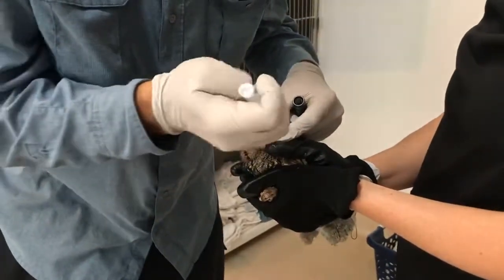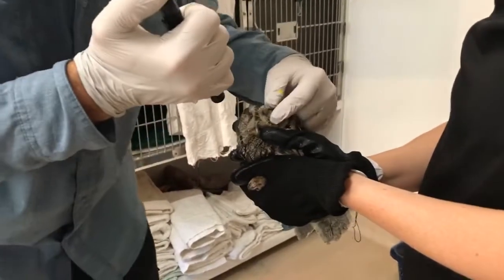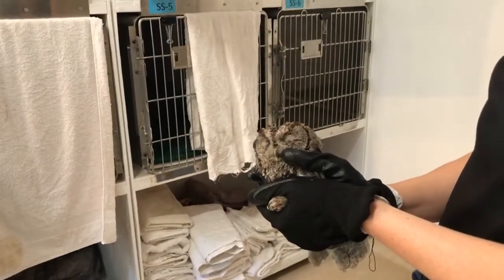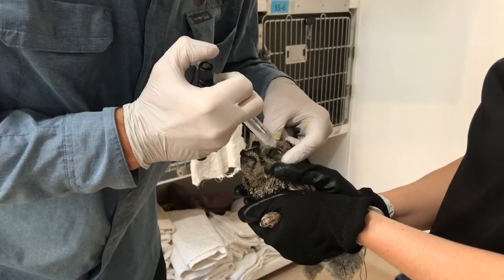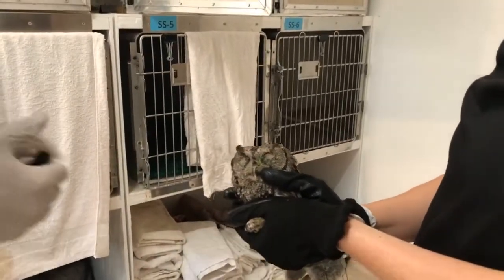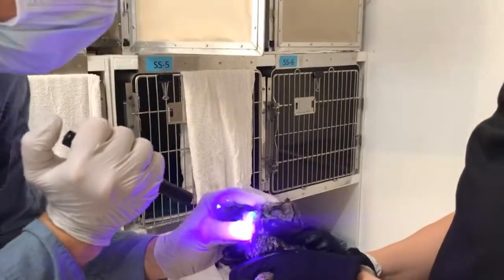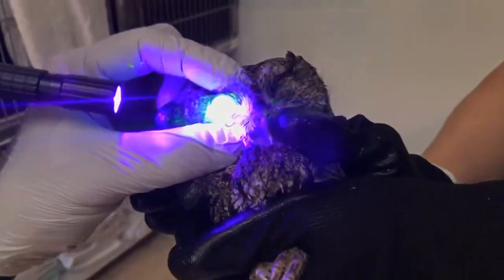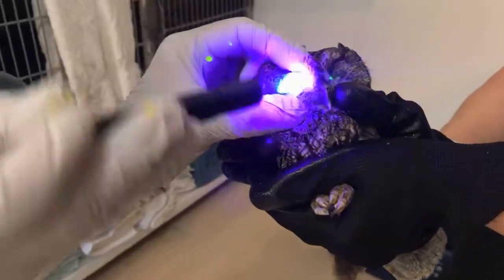Let's see the other one. This eye does not seem to have any corneal defects, but this eye definitely does. There's a large trapezoid-shaped scrape from about one-third of the way from the midline all the way out to the edge. So we have a large corneal defect only on the right side, and there's definitely some inflammation — corneal edema — on both.